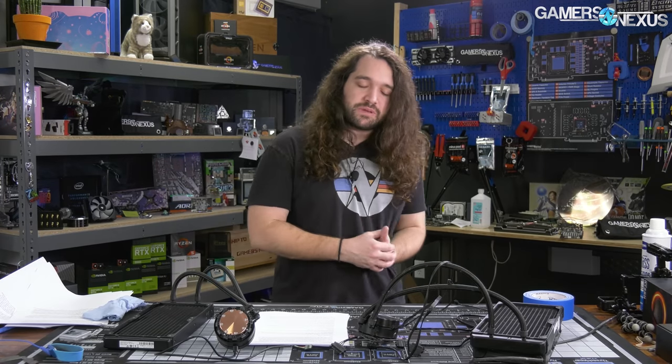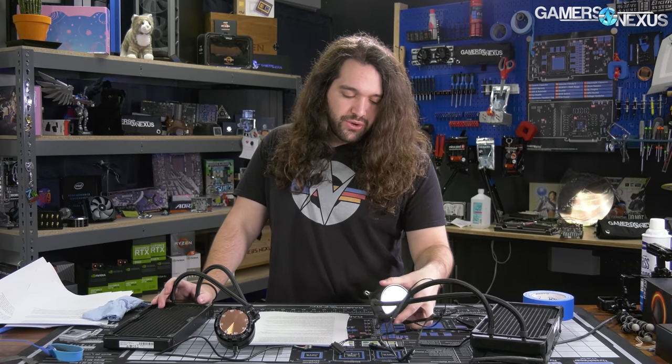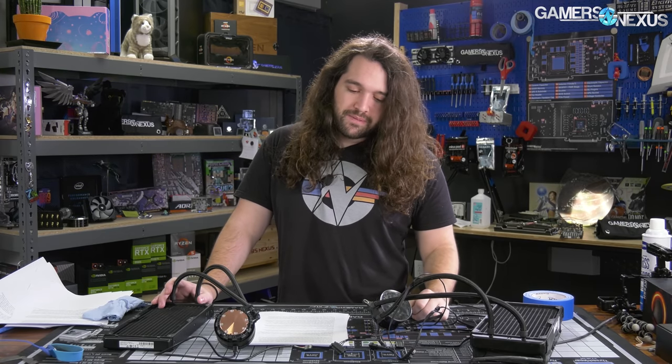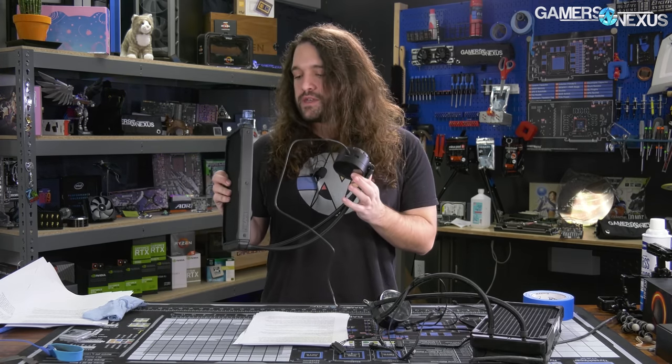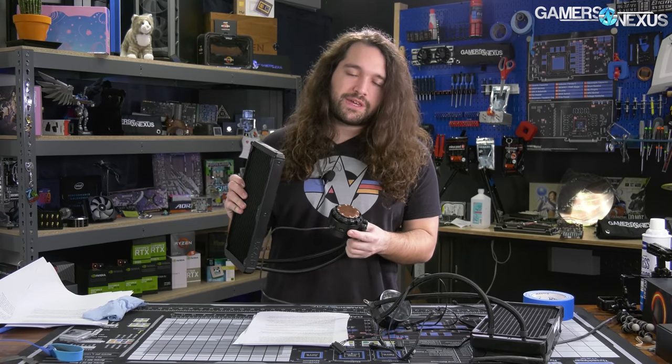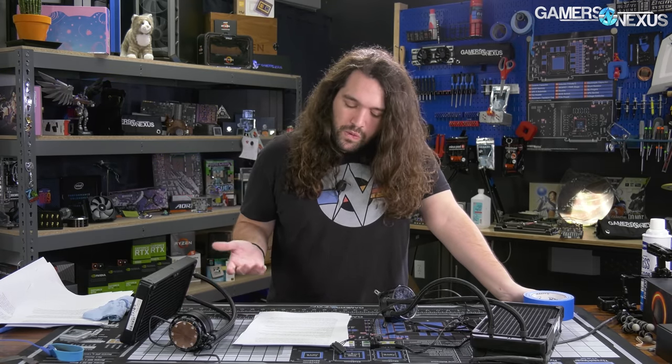When our X62s start to get too old to trust, start to fail, or we just want to replace them to keep testing fresh, we'll probably replace them with these X63s. We're fine with it and haven't really seen any reason not to be. Any endurance concerns will have to be addressed through longer-term testing — we never ran into endurance concerns with the X62, so Gen 7 might be different, but we don't have much reason to suspect that.